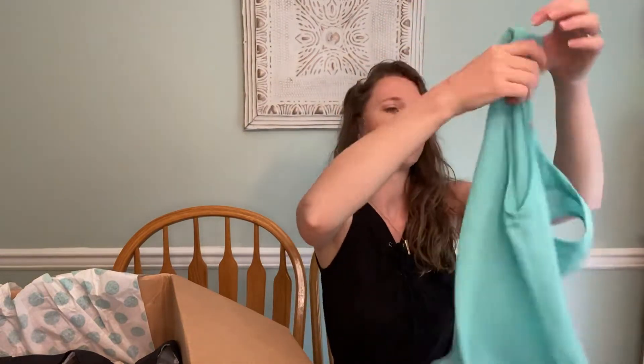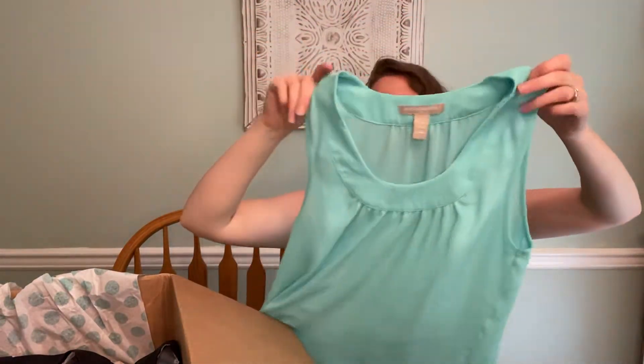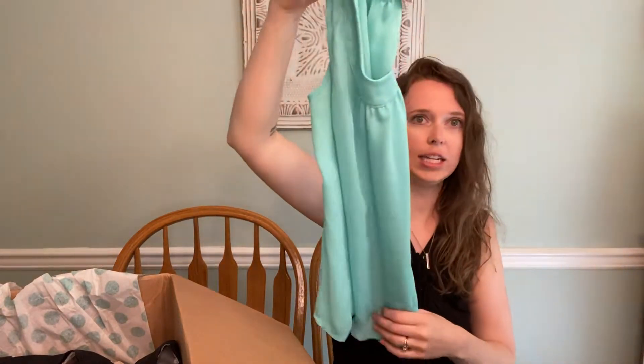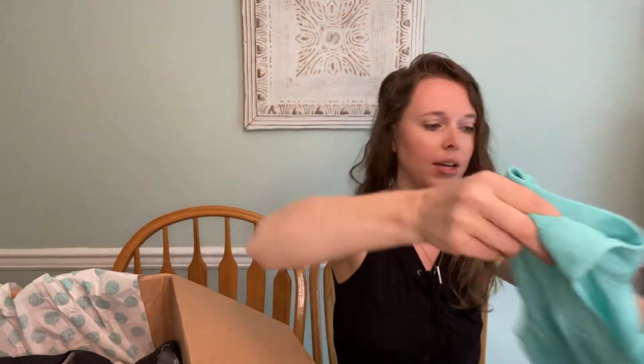And we have Banana Republic Factory, size extra small. Really pretty though — Tiffany blue. I'll definitely put that in the description. A lot of people like that Tiffany blue color and it's a color that works on anyone of any complexion, but nothing too exciting with that either.